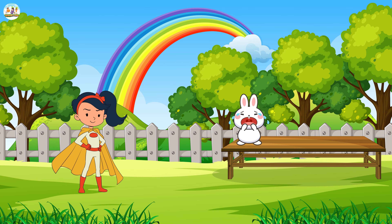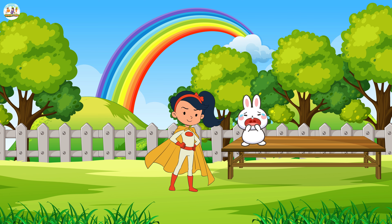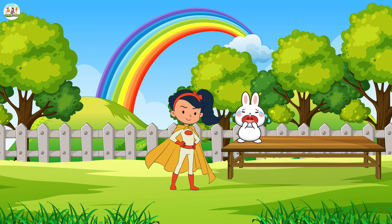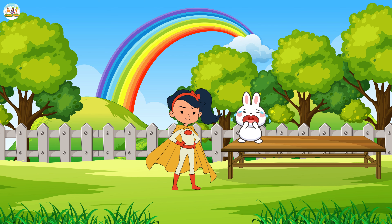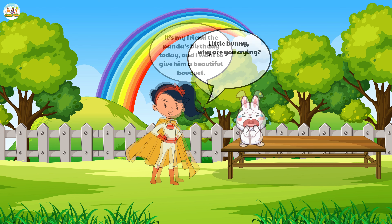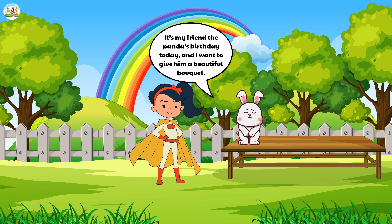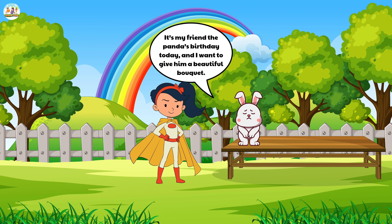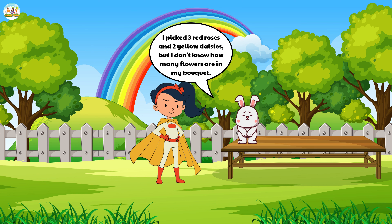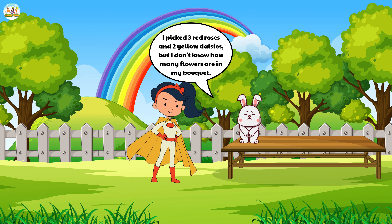One sunny day, little superhero Mew Mew was playing in the park. Suddenly, she saw a cute little stuffed bunny sitting and crying. Mew Mew quickly ran over and asked, 'Little bunny, why are you crying?' The little bunny looked up, tears streaming down his face. 'It's my friend the panda's birthday today, and I want to give him a beautiful bouquet. I picked three red roses and two yellow daisies, but I don't know how many flowers are in my bouquet.'